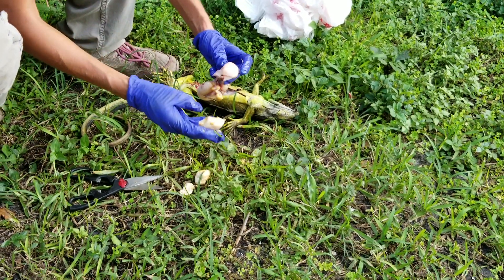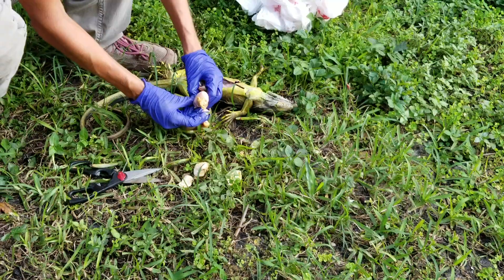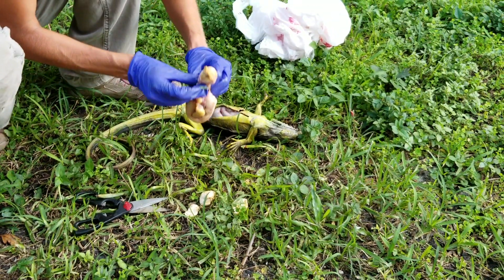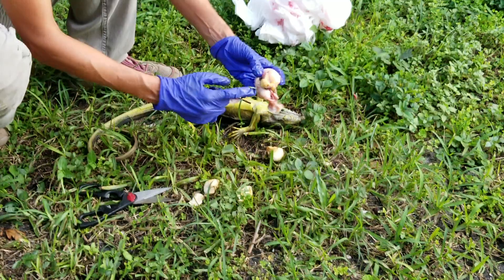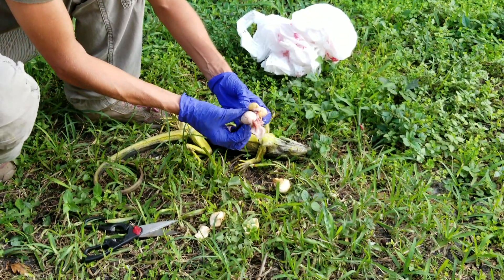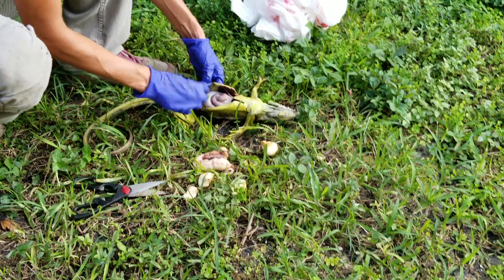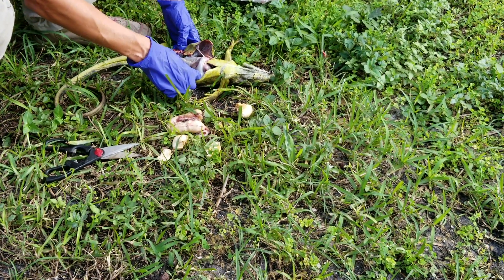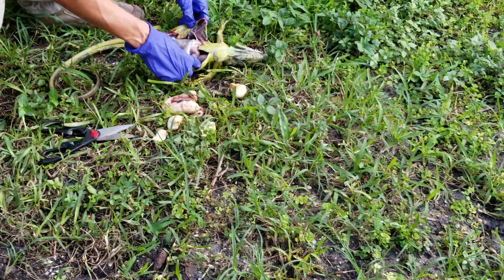The iguana was dying because she was egg bound — it was taking up her whole stomach and she couldn't eat anymore. Some of the eggs have rotted inside her, making her sick. Her eggs are just backed up one after another, blocking her bowels so she couldn't go to the bathroom. This iguana was having a slow, sad death.